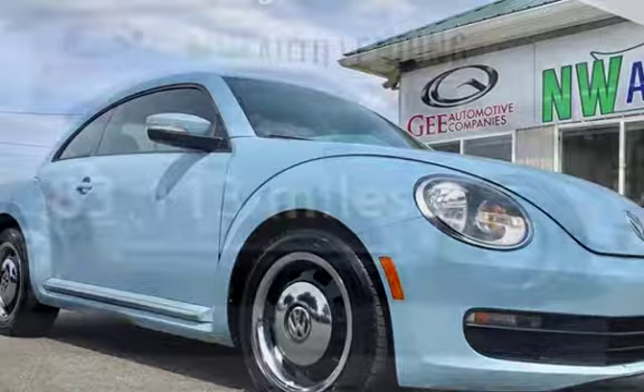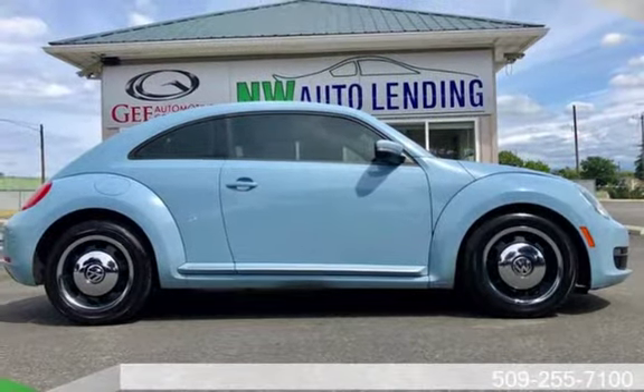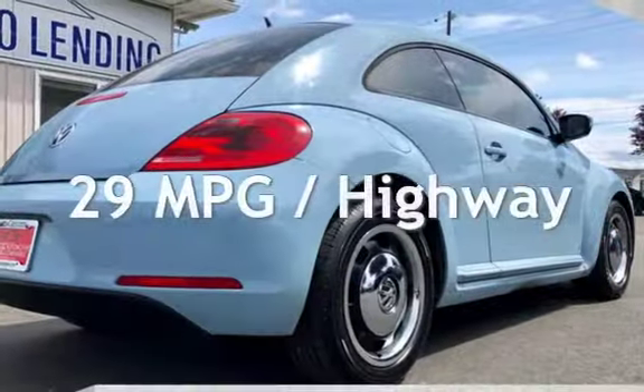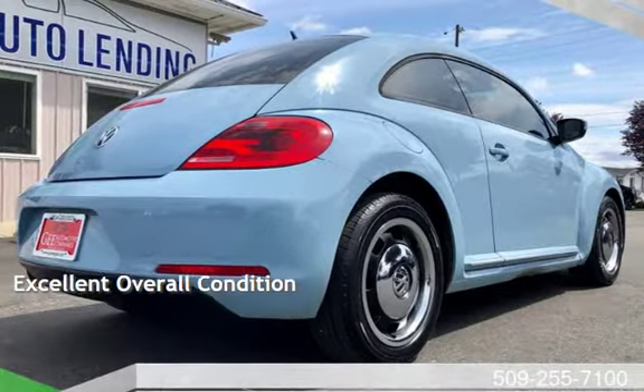This Volkswagen has less than 84,000 miles on the odometer. Estimated fuel economy for this vehicle is 22 miles per gallon in the city and 29 miles per gallon on the highway. This vehicle is in excellent overall condition.